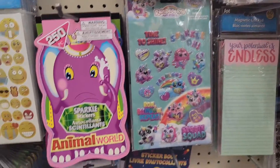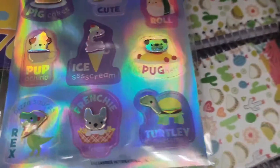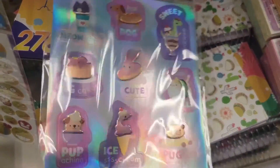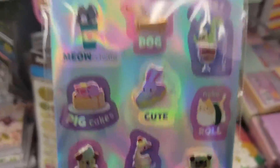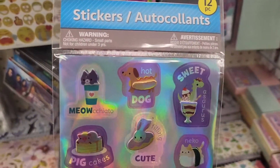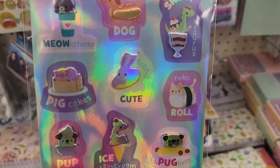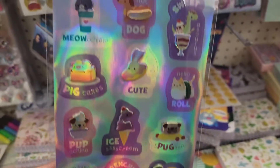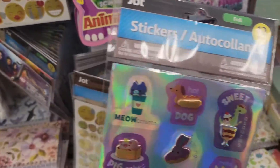Cute. Look at this one — dog, sweet hot dog. Oh look, focus — look at this one. That's cute.